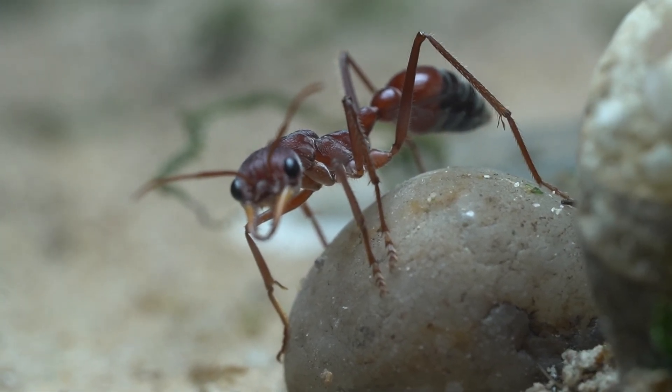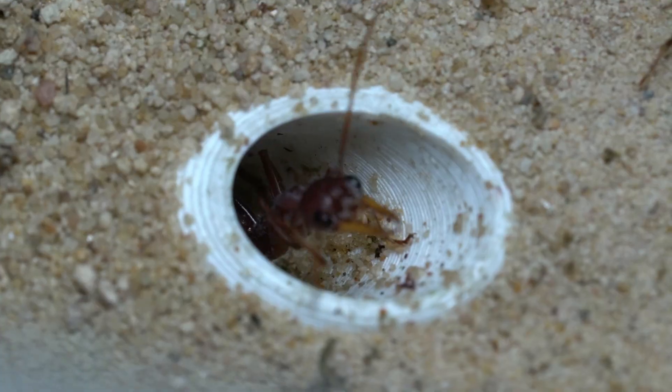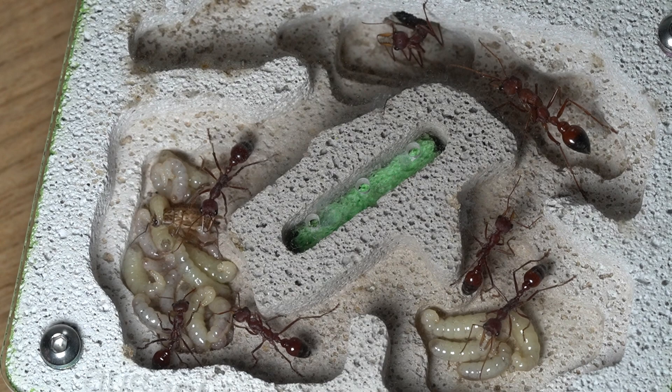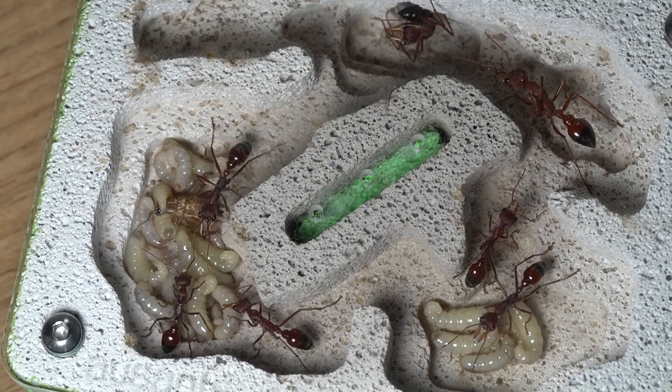This young colony is currently sitting at 7 workers, with many more on the horizon. The colony is currently residing in a small Ozan swaitong nest, which they seem to fit into very nicely.